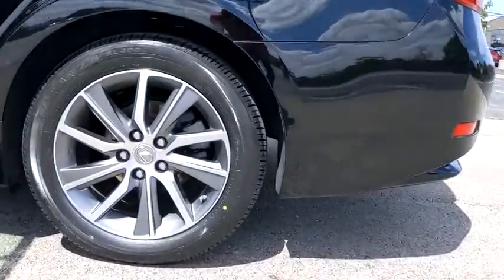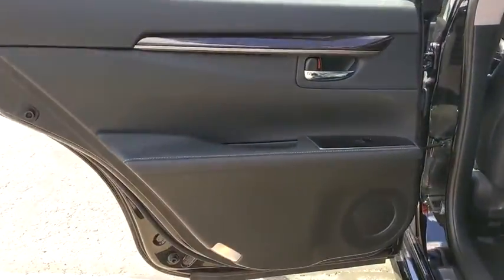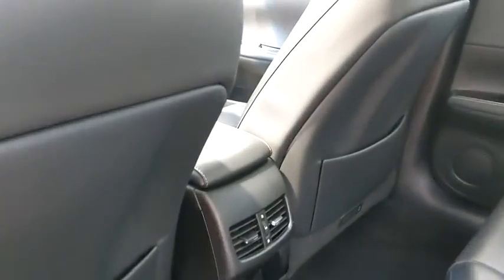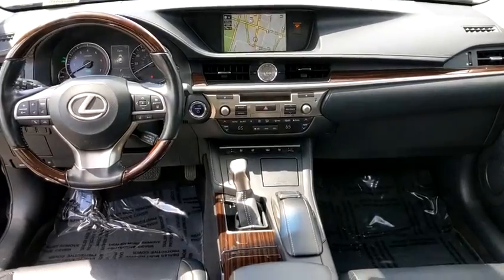Additional features include eight speakers, electronic stability control, rear window defroster, fog lights, security system, power windows, CD player, trip computer, heated front seats, compass, and panic alarm. Take this vehicle for a spin and see why so many shoppers are now proud owners.